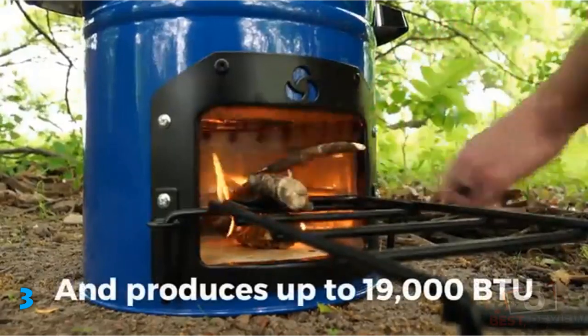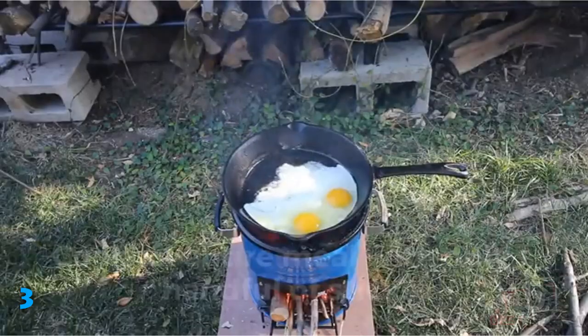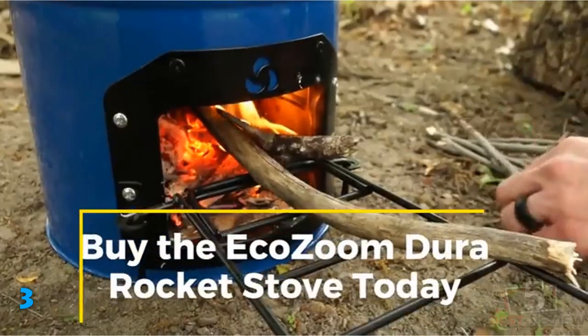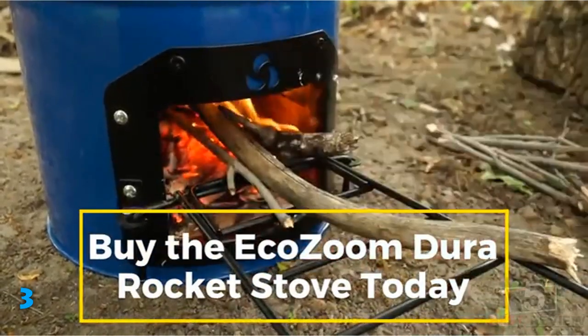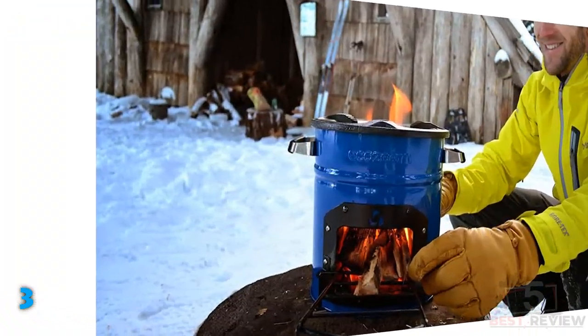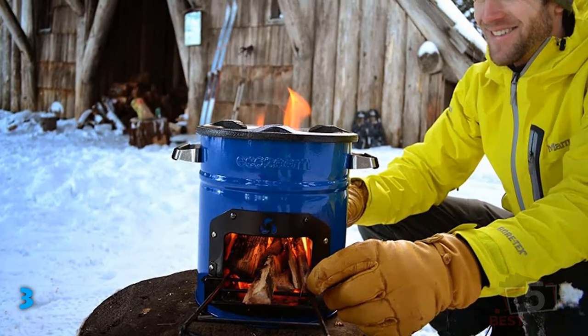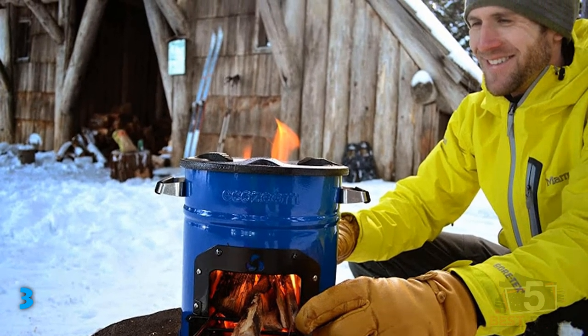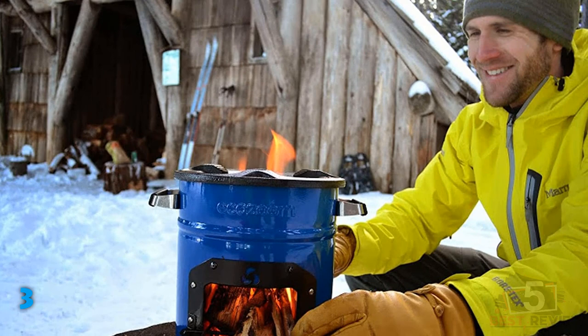On the other hand, the size of the stove is very small, and its dimensions are 10.5 by 10.5 by 10.5 inches. Therefore, we can say it's portable and you will barely face any issues carrying it with you. Moreover, it even comes with handles on both sides that you can use to lift it. In addition, EcoZoom also offers a one-year warranty for this rocket stove.